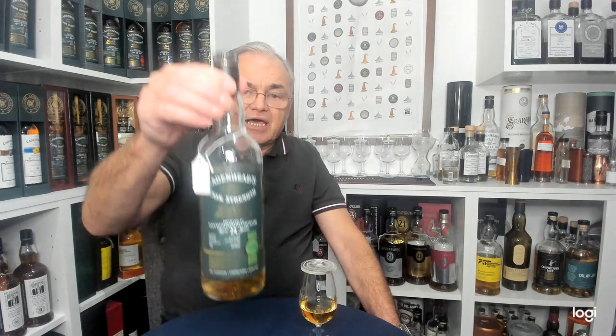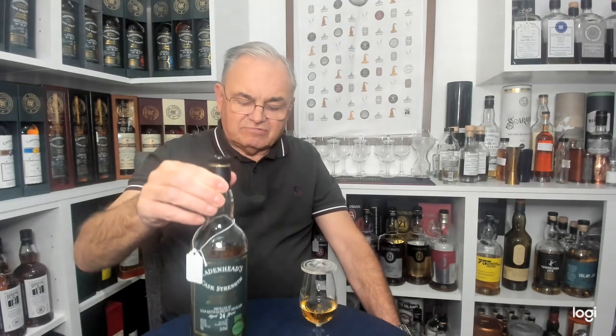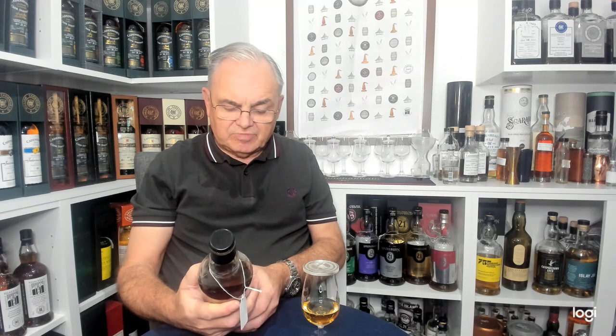Last week I had a Hazelburn — really nice. This week I've opened and been drinking a Glen Keith, 24 year old. It's a single cask, not got many bottles out of it at all — 198 bottles. It's bottled winter 2022 and it's a bourbon barrel.